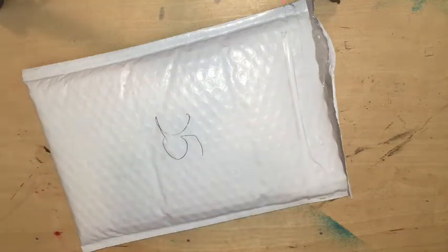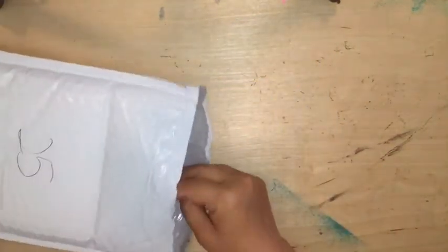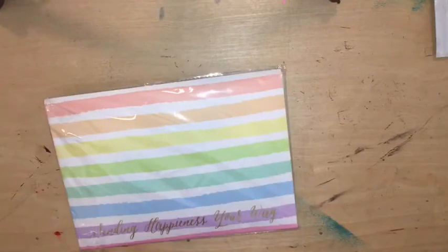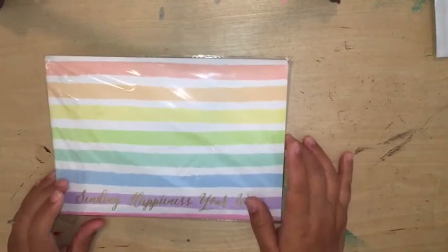Hi guys! So I received my subscription from Happy Scrappy and I just wanted to share it with you. I feel like I'm one of the subscribers who received their packages at the later part of the month, but I still wanted to share what I did receive from Happy Scrappy for the month of September.